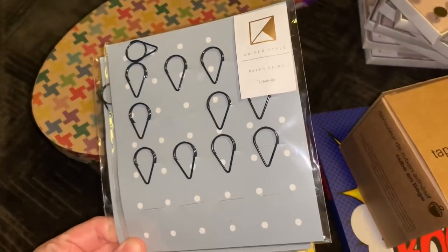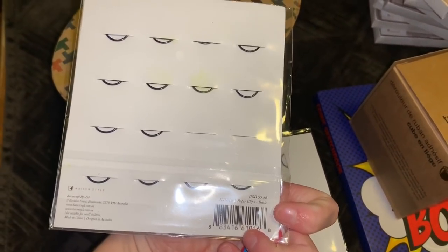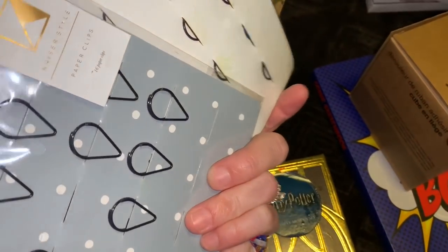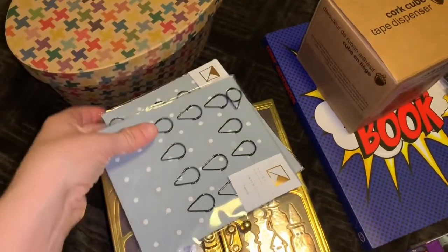Right here are some paper clips in cute little designs. These were $5.99 — just pricey. You can find these things at the Dollar Tree. I guess they just threw them out because they came undone from their little areas. What a waste.